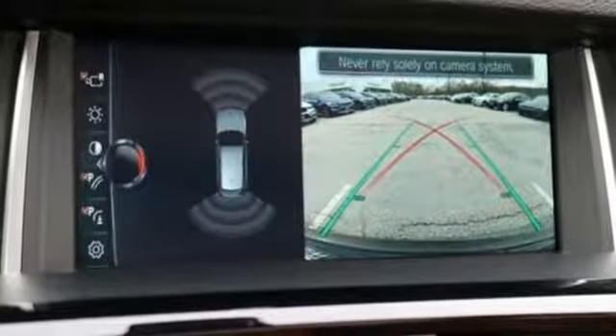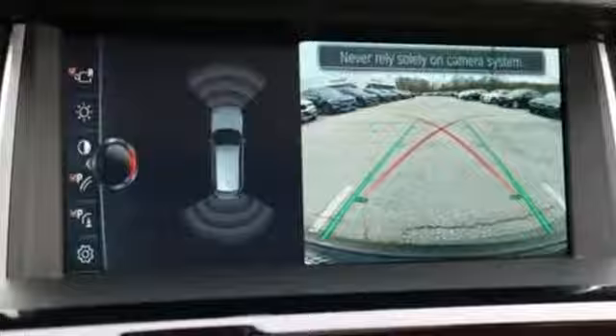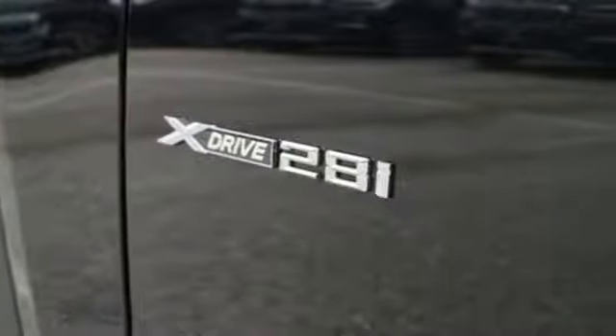You will be able to conquer any road you desire with confidence, thanks to dynamic stability control and adaptive transmission control.